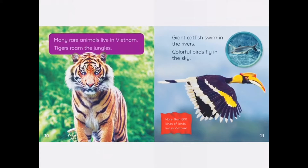Many rare animals live in Vietnam. Tigers roam in the jungles. Giant catfish swim in the rivers. Colorful birds fly in the sky.